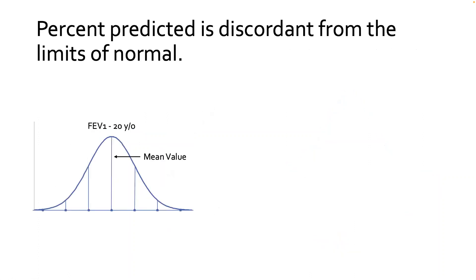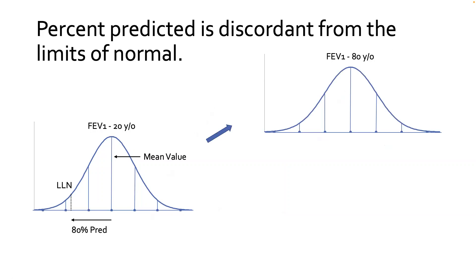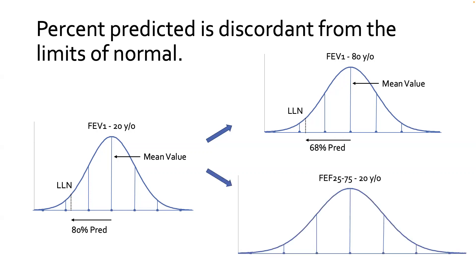To further illustrate: for a 20-year-old, 80% gets you down to the lower limit of normal. For an 80-year-old, the population distribution is wider, so the same z-score / fifth percentile corresponds to only 68% predicted — percent predicted is just not flexible to those differences. This is also why we took the mid-flows off the normal interpretation guidelines in 2017. The mid-flow has a wider distribution, and the lower limit of normal at the fifth percentile corresponds to about 65% predicted, so using 80% predicted there includes too many people who are essentially normal.